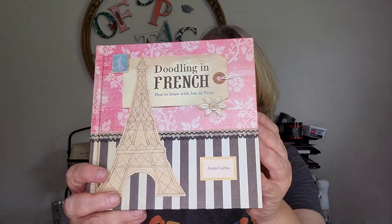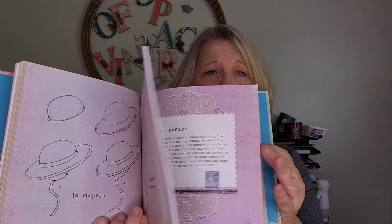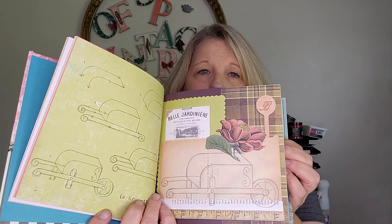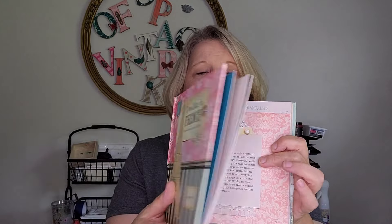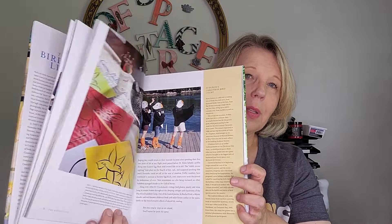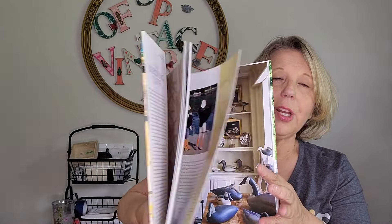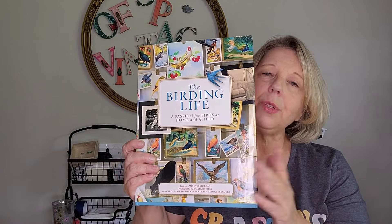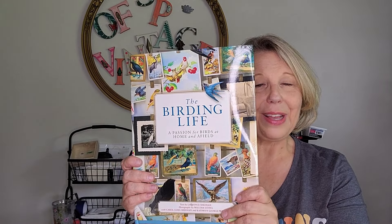I'm always looking for really cool vintage books, but sometimes I find contemporary ones that are just as exciting to me as well. I found this really cute doodling-in-French book — it's like a drawing book that walks you through how to draw iconic French figures: birds, the Eiffel Tower, with some great vintage pages in here as well. If you know someone who's a vintage enthusiast and an artist, it's just a great gift book. As well as this beautiful Birding Life book from Chronicle Books — it talks about collecting bird memorabilia, bird watching, using birds in decor, and the history of birds. It's a gorgeous hardcover book that retailed at $50, and it was just a beautiful piece I could not pass up.